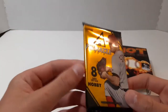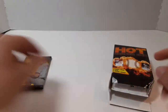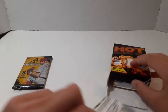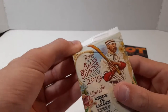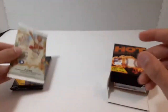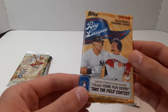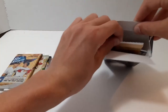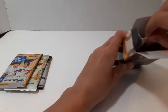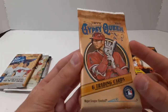Our hobby pack is Pinnacle 2013, a pack of 2019 Allen & Ginter, a pack of Big League 2019, and a pack of 2019 Gypsy Queen.